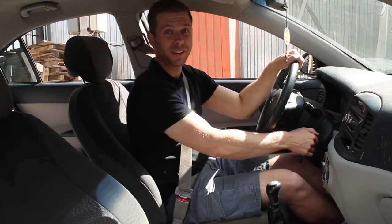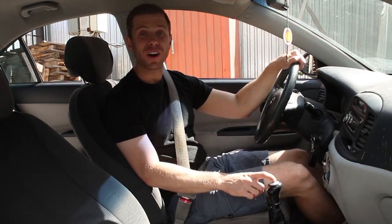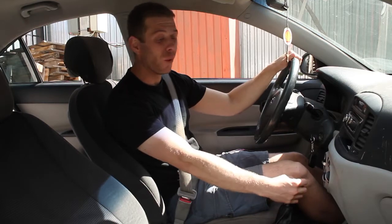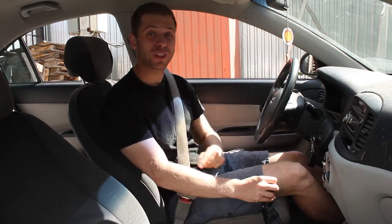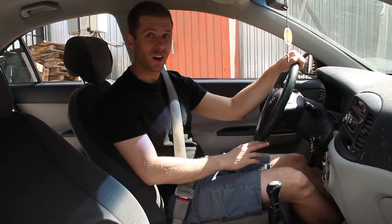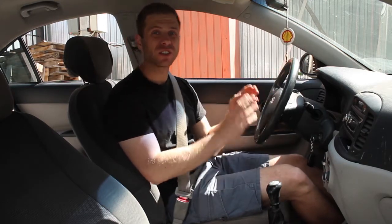The next thing we want to do is start the car. This car is a manual transmission car, which means I need to shift from one gear to another gear. When I shift, I need to make sure my foot is on the clutch. The two other pedals in this car are the gas and the brake.